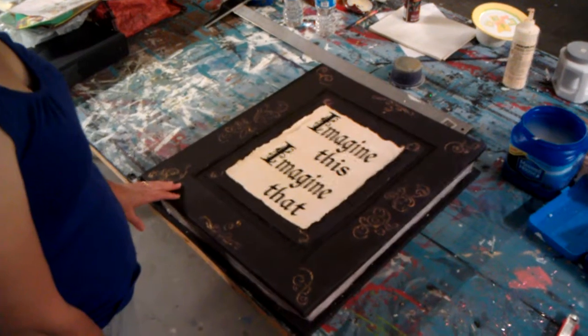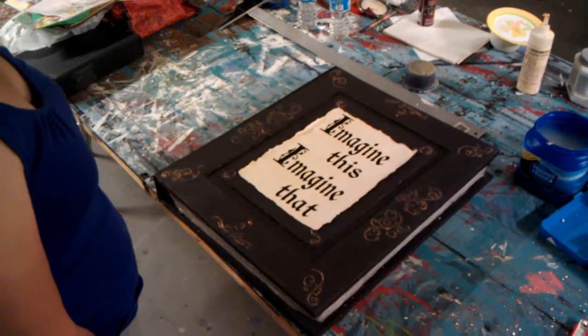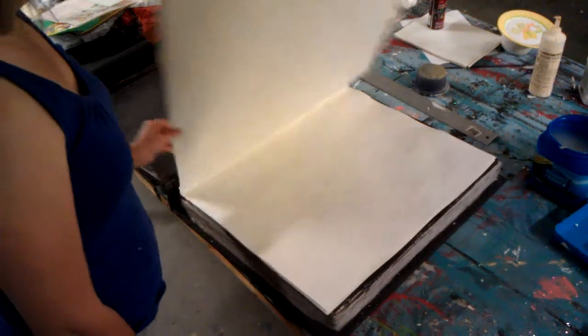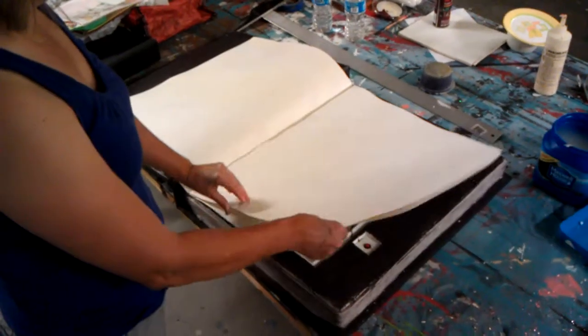This is a demo of the Imagine This, Imagine That Big Book, and my beautiful assistant will now open it up. It consists of individual pages, and as the actor flips toward the back, it will reveal a special compartment.